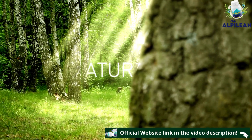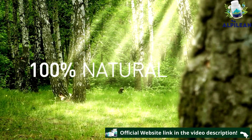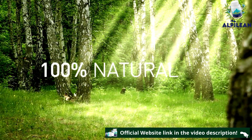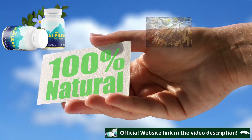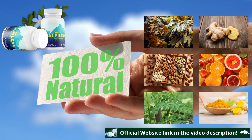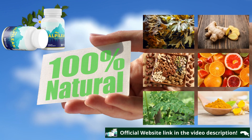Its formula is composed of 100% natural ingredients, recognized by several studies for their effectiveness in maintaining body temperature and accelerating the burning of calories. In each Alpilean capsule you will find Golden Algae, Dika Nut, Drumstick Tree Leaf, Bigarade Orange, Ginger Rhizome, and Turmeric Rhizome.